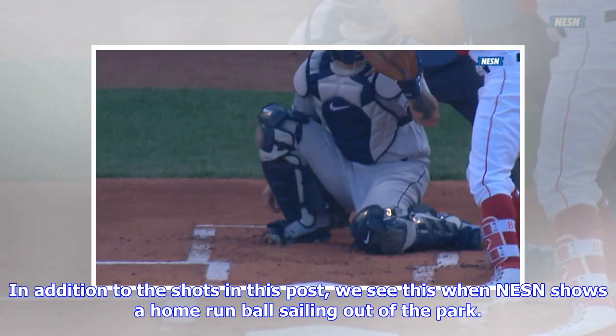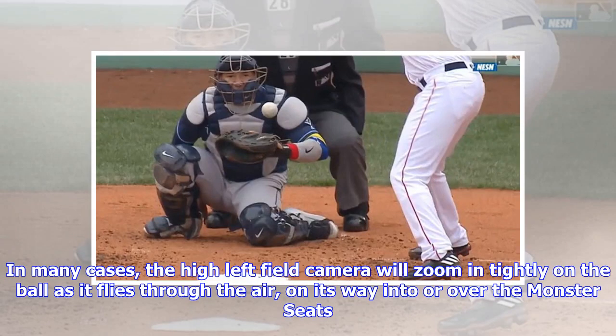One of the most annoying and most baffling aspects of a NESN baseball broadcast is the excessive zooming in for replays. In addition to the shots in this post, we see this when NESN shows a home run ball sailing out of the park. In many cases, the high left field camera will zoom in tightly on the ball as it flies through the air on its way into or over the Monster seats.